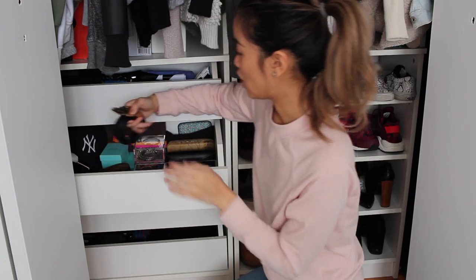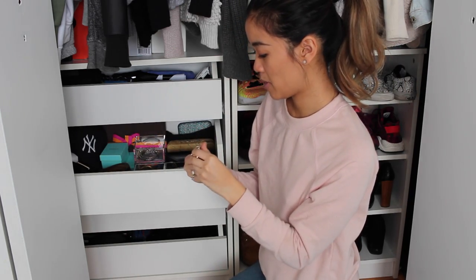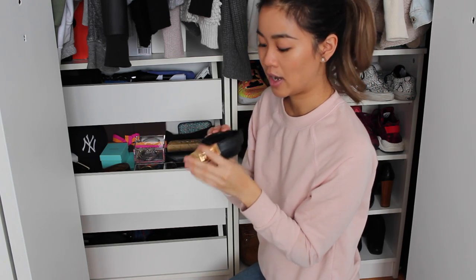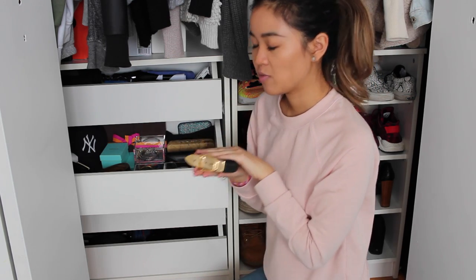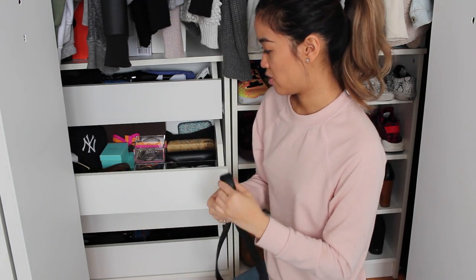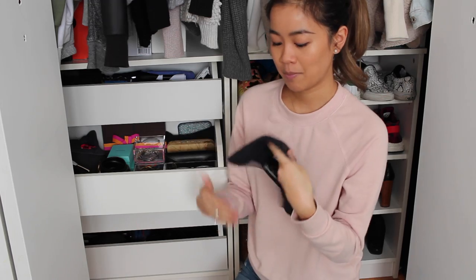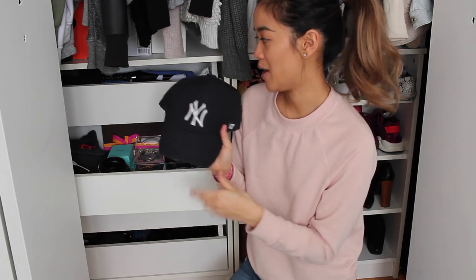Let me pull out a few favorite pieces to show you guys. First, the Gucci belt — I wear it all the time and it really makes me want to invest in a really nice belt, a good piece to dress up your outfit. Another thing I have in here is my favorite baseball cap from when I went to New York City for the first time with my boyfriend Dylan. It was really fun and it's just a little souvenir to commemorate the trip, but I find myself wearing it all the time.